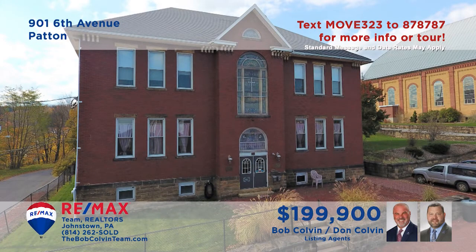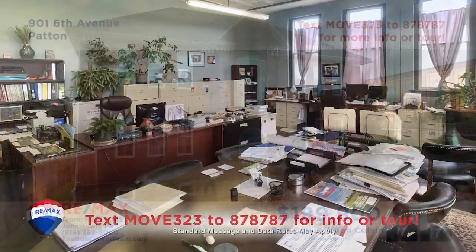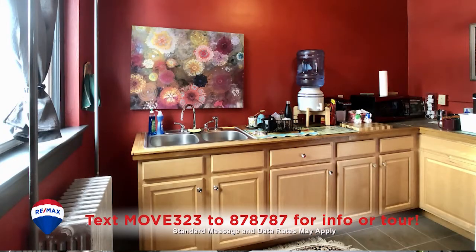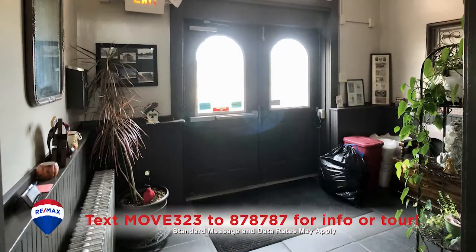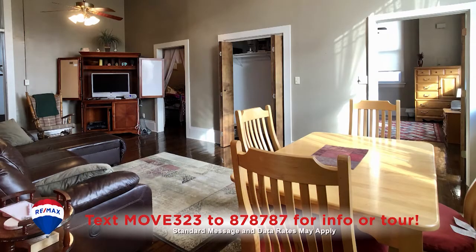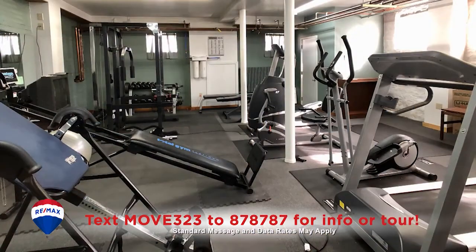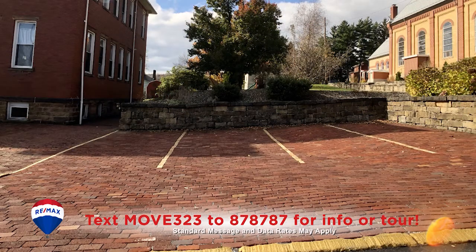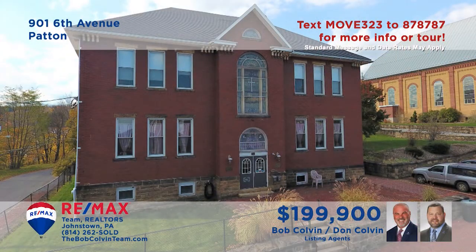Take a look at this unique investment opportunity in Patton presented by the Bob Colvin team. The first floor features two professional spaces with kitchens and restrooms, both currently occupied and providing income. The second floor offers a pair of residential units that include two bedrooms, living and dining rooms, and a kitchen. Additional features include a gym area, laundry space, and off-street parking.